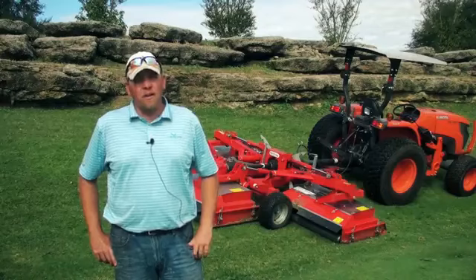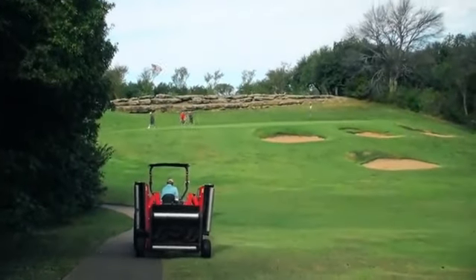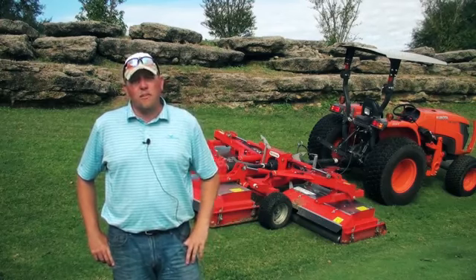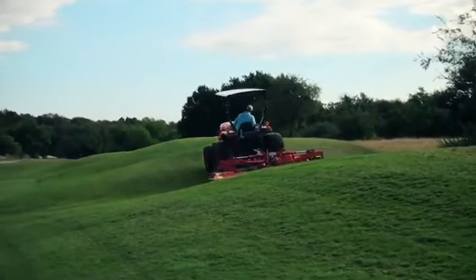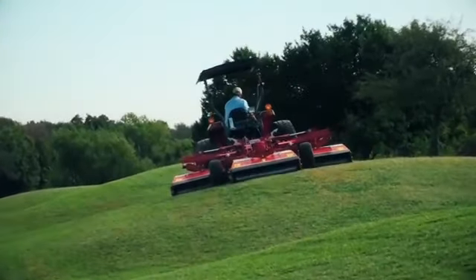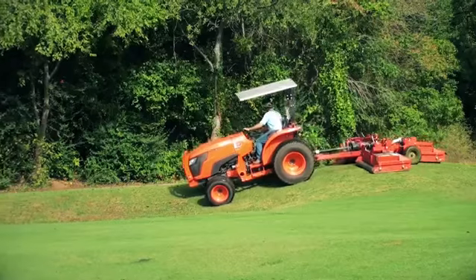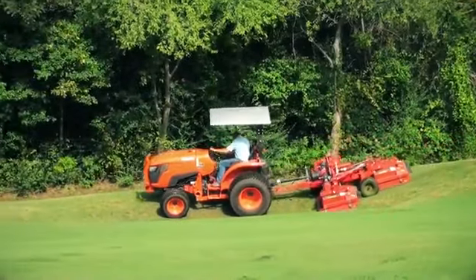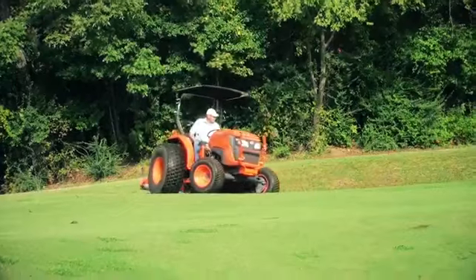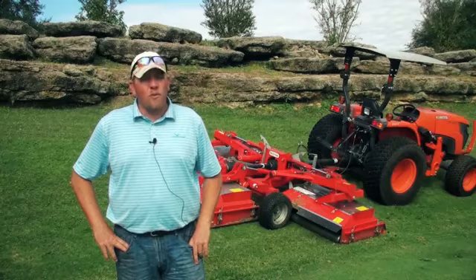Jason Wiedemann, Golf Course Superintendent here at Cross Timbers Golf Course in Azle, Texas, which is just outside of Fort Worth. We purchased a TriMax Snake about a little over six months ago. A little skeptical at first with any rotary mower as far as a golf course finish — you're looking for that fine cut that for many years has been delivered by reel mowers. But since we've gotten it, the rough cut, the finisher cut, the quality has really been great and really surpassed anything I thought we'd see with a rotary mower.